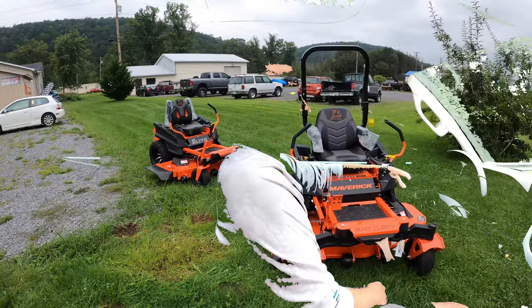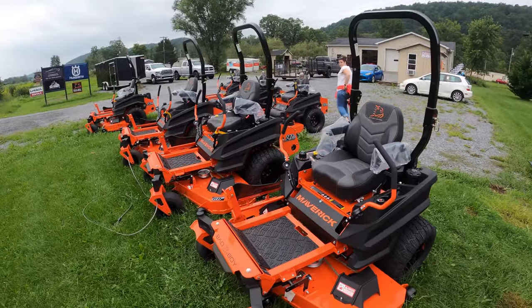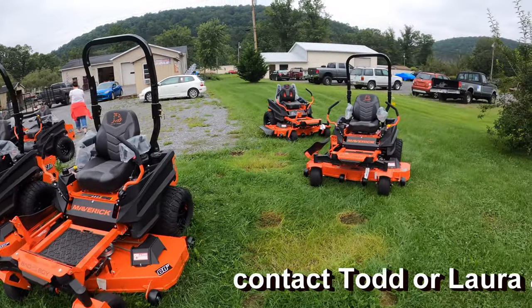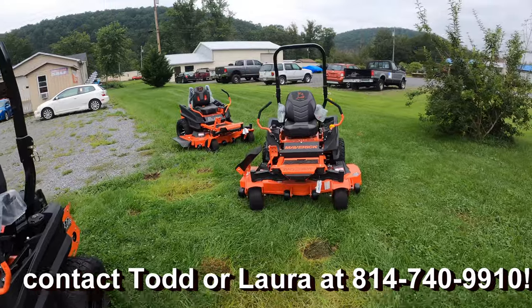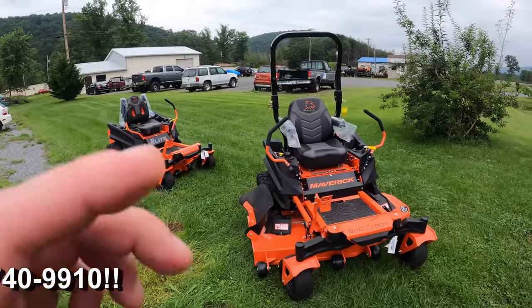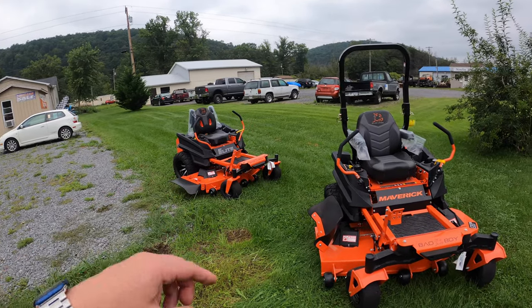Alright guys, here we are at Avery Motorsports. I can't thank them enough — this is a Sunday afternoon and they're not even open on Sundays, but they were nice enough to come in because of my work schedule and the fact that we live two hours away. Here are the two we're looking at: the Bad Boy Maverick and the Bad Boy ZT Elite, both 2021 models.